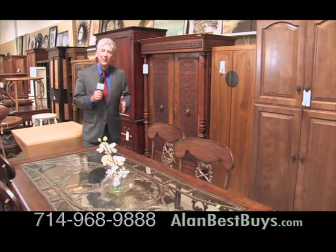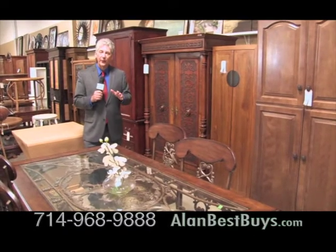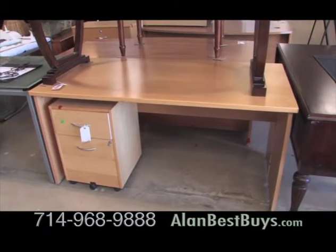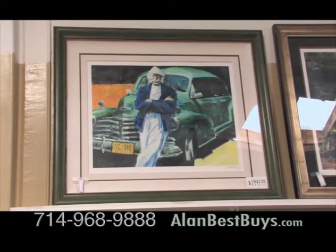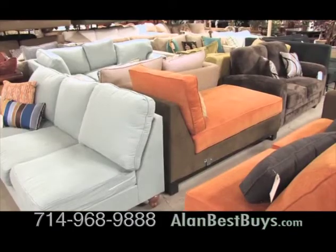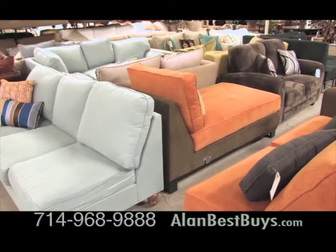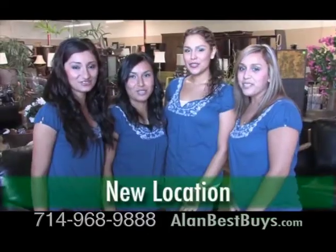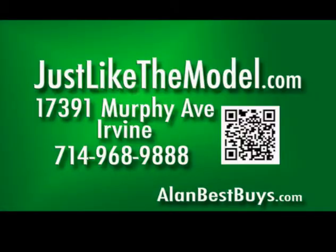All armoires are 50% off — you can get an armoire for as low as $150. Get a desk for your office as low as $75. There's fine art that used to hang in luxury model homes, and you'll always find sofas and loveseats to fit any budget, great for starter apartments. Tenemos buenas ofertas. 17391 Murphy Avenue, Irvine. 714-968-9888.